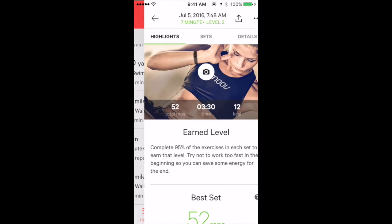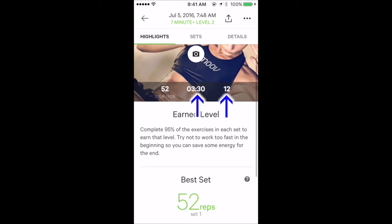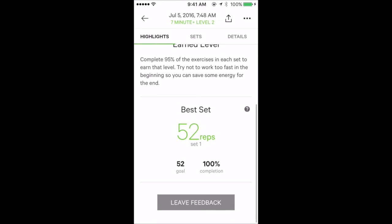It seems I earned level 4. The 7-minute plus circuit training — I only did one set, 3 minutes and 30 seconds, burning only 12 kilocalories. Better than nothing.